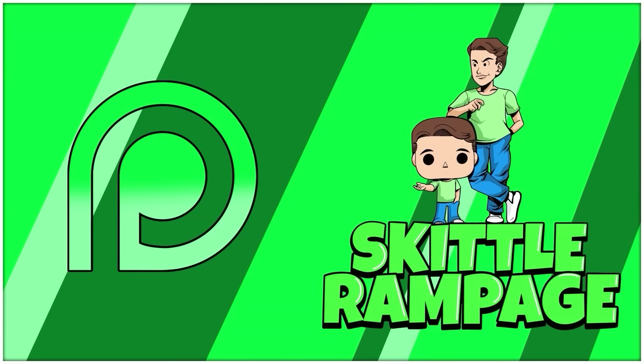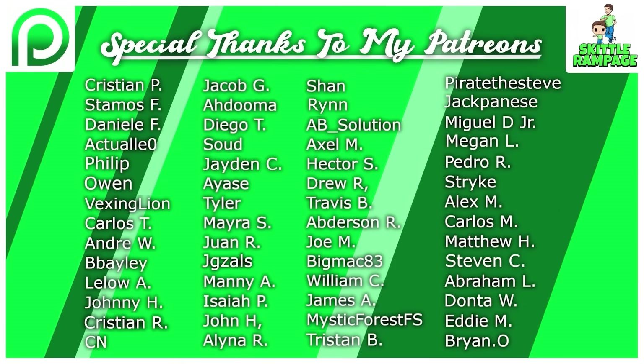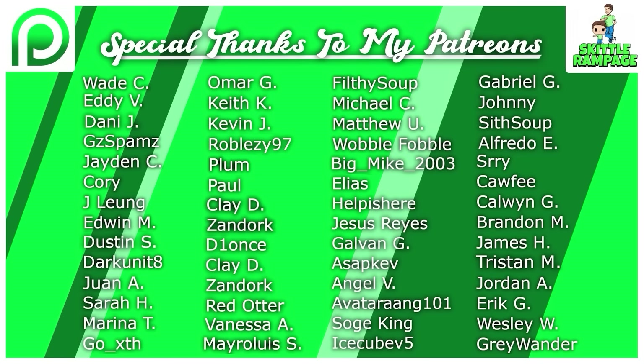Well guys, that catches you up on all of the latest Funko news and updates. Thank you so much for watching this video. If you did enjoy it or if it was helpful, make sure to hit the like button down below, as well as subscribe and click that notification bell if you're new here. If you guys have any further questions about anything, drop a comment down below and I will do my best to answer it. A big shout out to all the awesome Patreon supporters of the channel — you guys are amazing. If you're interested in the Patreon, the link is down below. We have a Patreon and Discord where we share information, news, restocks, updates, links, and more. Make sure you follow me on all my social medias — that's SkittleRampage over on Twitter, TikTok, Instagram, and my Facebook page. Love you guys, see you in the next one!